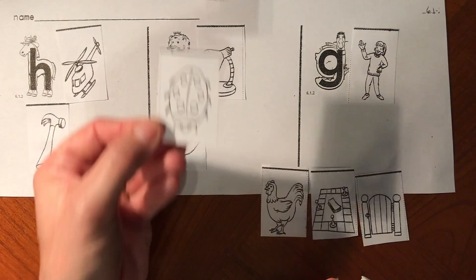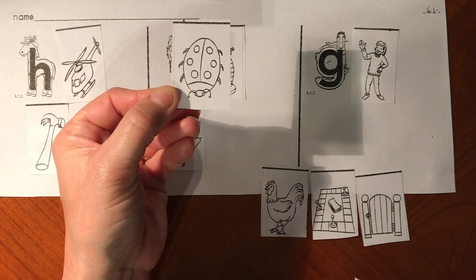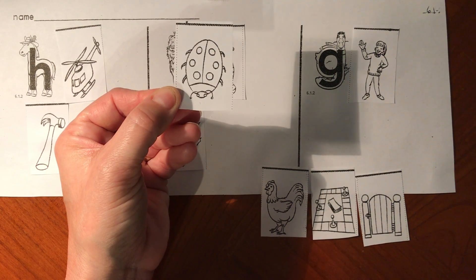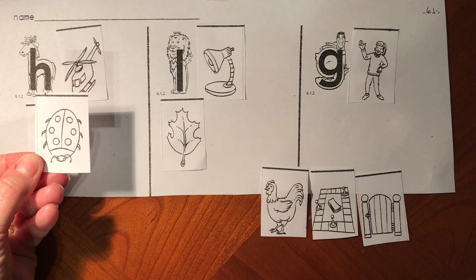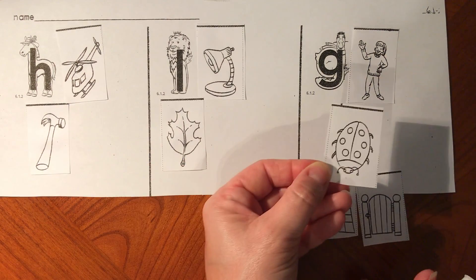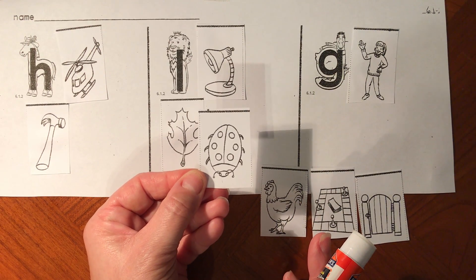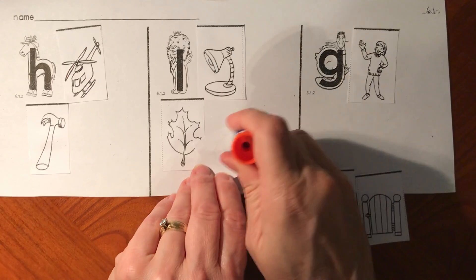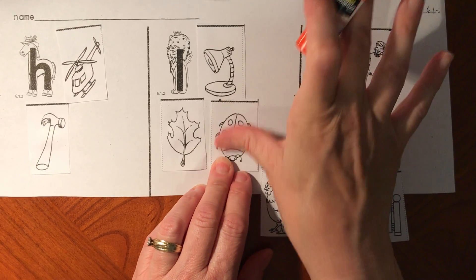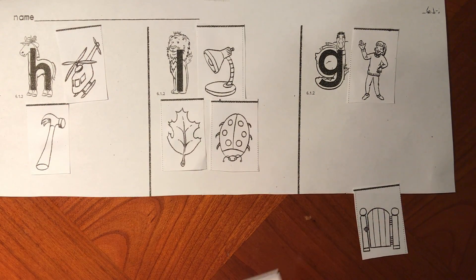My next picture is a ladybug. Can you say l-l-l-ladybug? Does l-l-ladybug start like h-horse, L-lion, or g-goose? L-l-ladybug does start like l-l-lion. Ladybug and lion both start with the l sound for letter L.